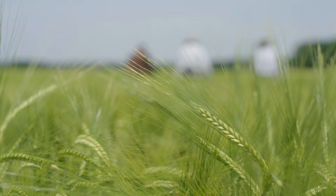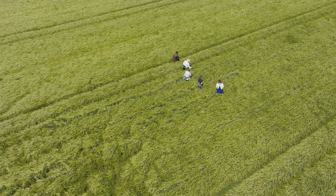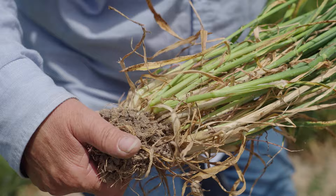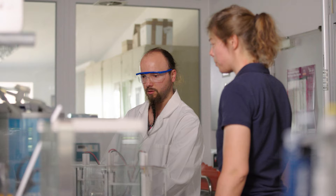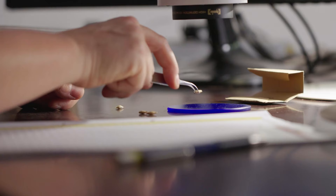When propagating certified seed, specialised propagation companies — of which there are currently around 2,700 in Germany — must comply with strict management guidelines. Their main focus is on varietal purity, which is regularly checked. In Germany, the law stipulates that only certified seed may be marketed. When farmers produce their own seed, they may only use it on their own fields.